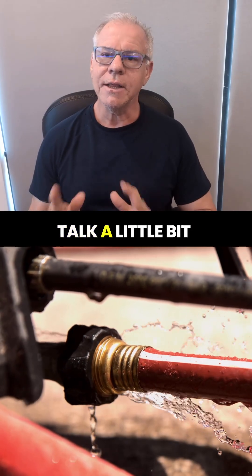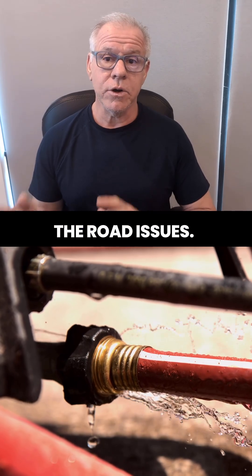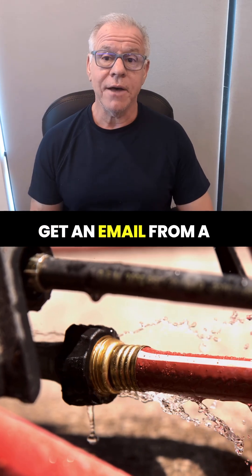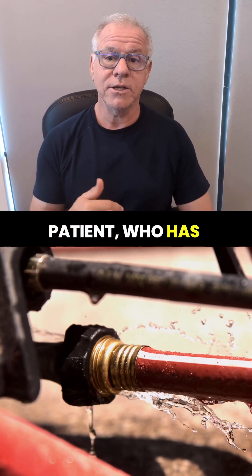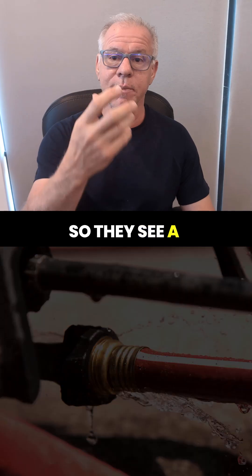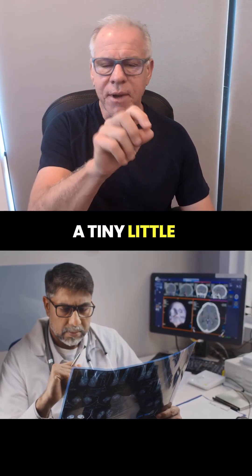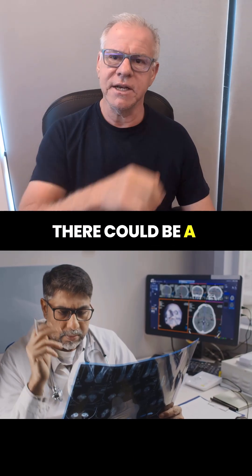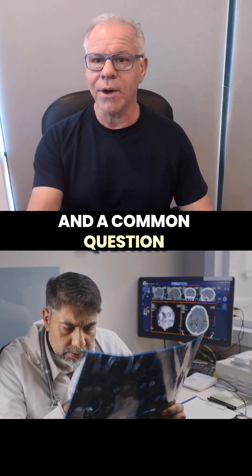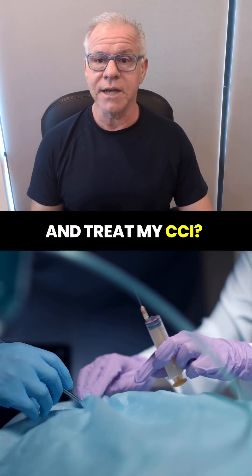Hey, it's Dr. Centeno, and let's talk a little bit about CSF leaks and rubber meets the road issues. This happens all the time, where I will get an email from a patient who has already been diagnosed with CCI but they're concerned about CSF leaks. So they see a provider who specializes in that, and they see a tiny little smudge on the MRI, and they think there could be a CSF leak. A common question is: should I get a blood patch before I see you and treat my CCI?